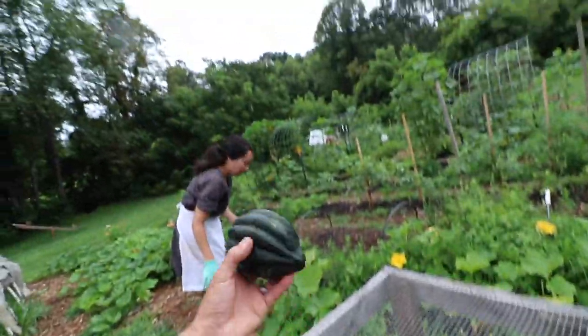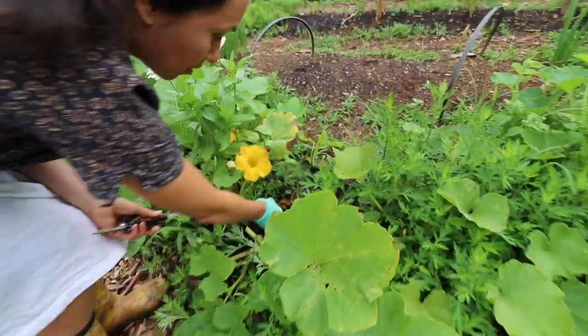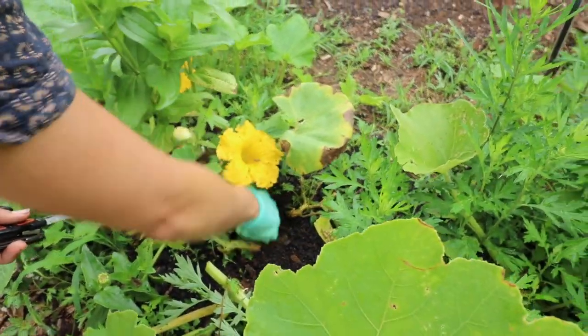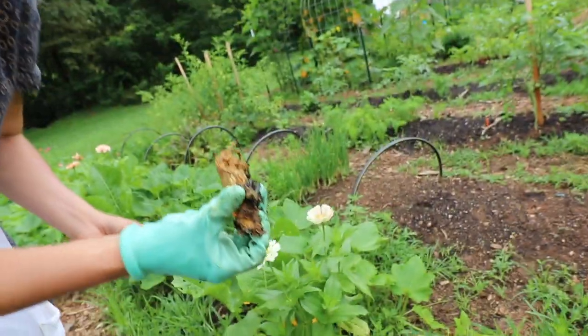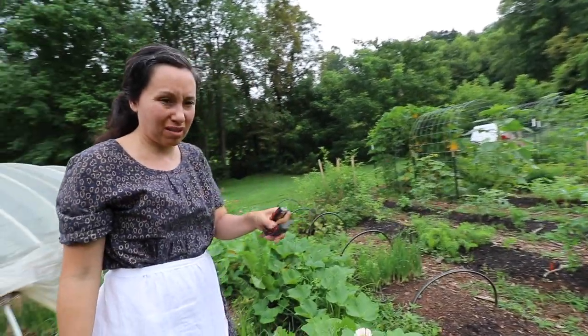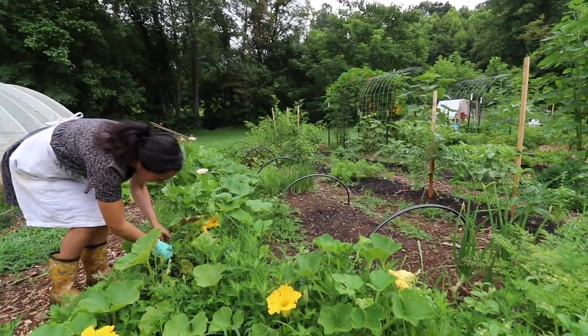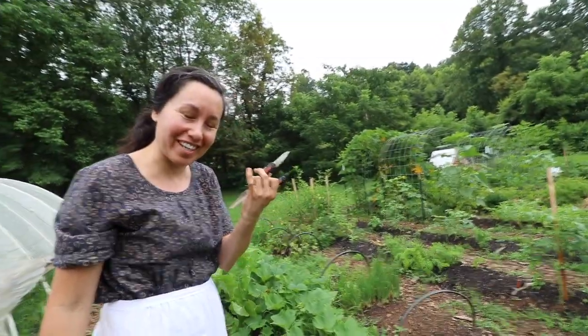We've got an acorn squash with vine borer beetle damage — he came and ate my plant. Another one of my plants gone. They really like this buttercup squash; he hasn't messed with the others too much, but this is the second plant he's gotten. I killed him this morning — squashed him.